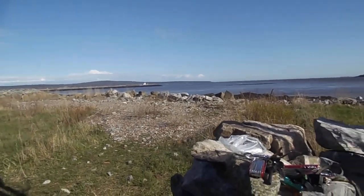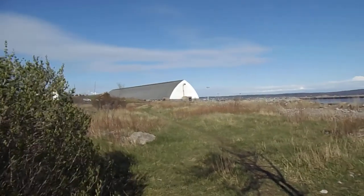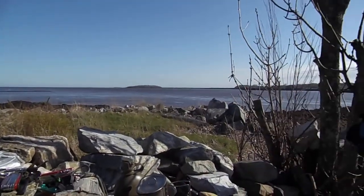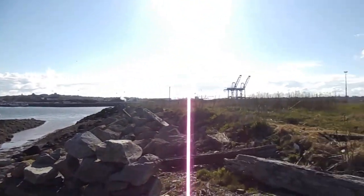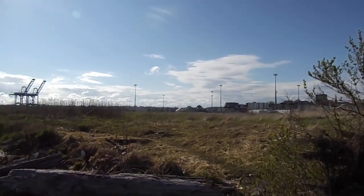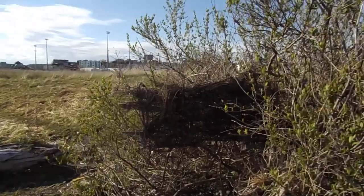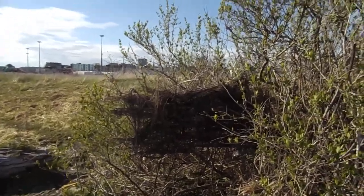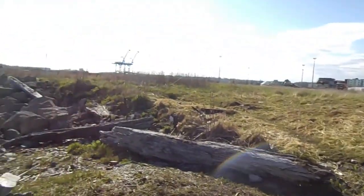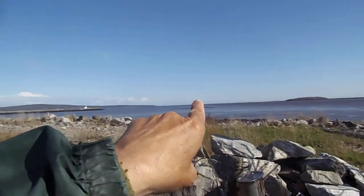May 11th. Beautiful afternoon. Couldn't ask for a better filming day. That's part of the roving wind shelter in here. I'm filming the front reef way out there.